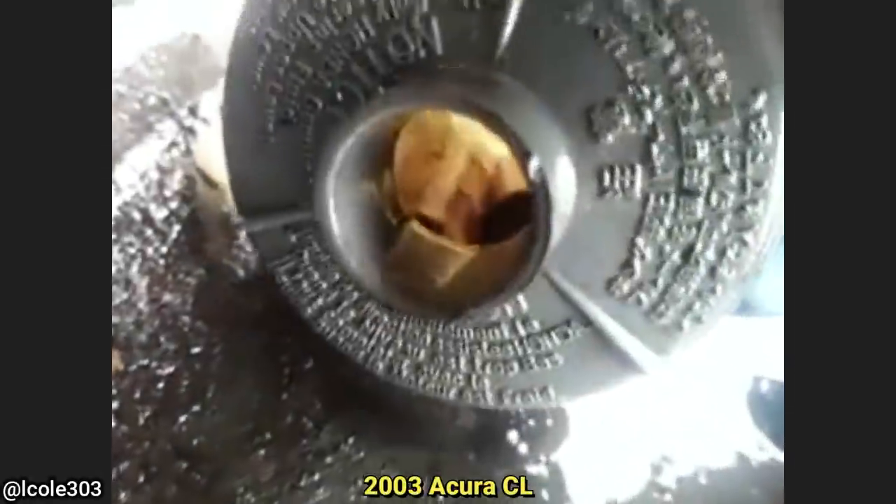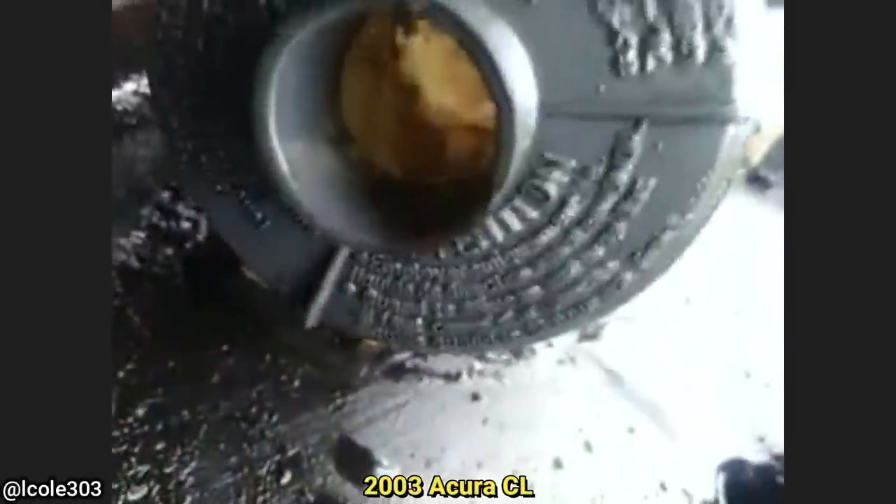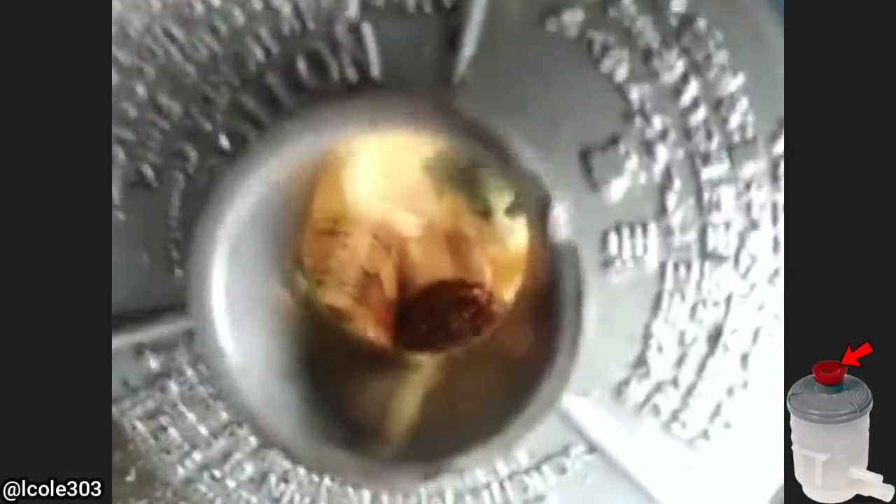This customer came in because their power steering was not working. The technicians found out that the customer lost the cap for the power steering reservoir and decided to use rubber gloves, masking tape, and some other random things as a cap.